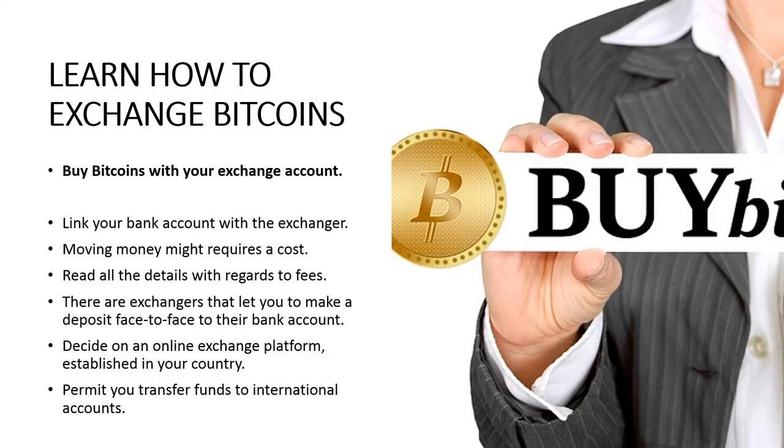Buy Bitcoins with your exchange account. Once you finish the setup of your online Bitcoin exchange service account, you will have to link it to your bank account so you can send and receive cash between each of those platforms. Moving money from your bank to the online platform and vice versa might require a fee. You will need to read all the details regarding this matter on the online exchange website and in your bank platform.